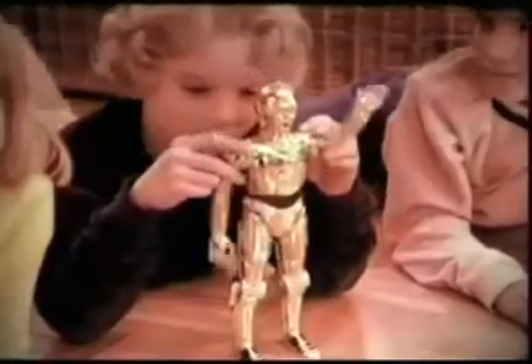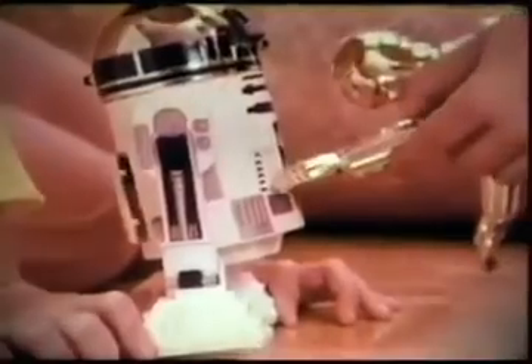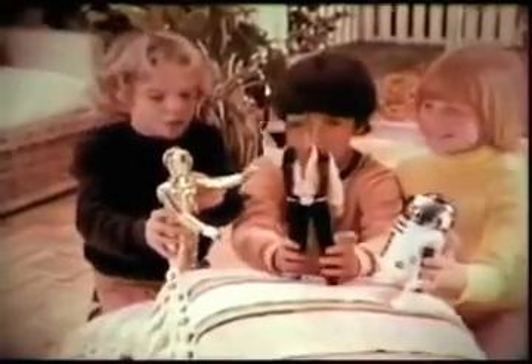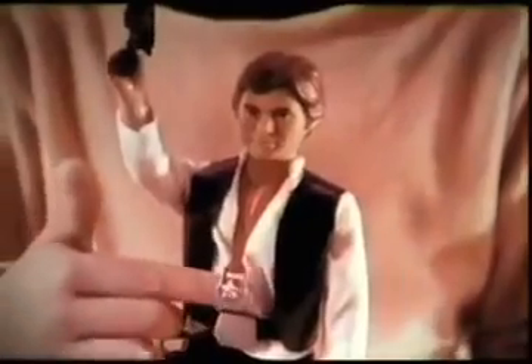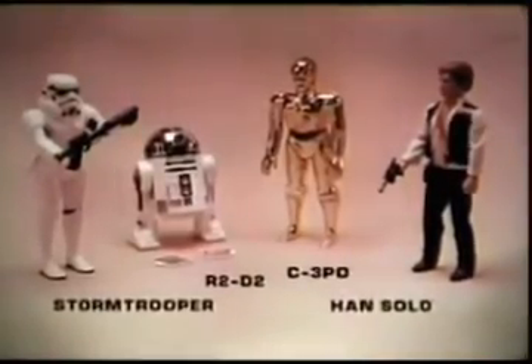Kenner's Star Wars large-sized action figures sold separately with movable arms and legs: C-3PO, R2-D2, Han Solo, and the Stormtrooper. You'll never find the plans, Stormtrooper. You can push R2-D2's secret button to open his hidden compartment. Plans are safe and the Stormtrooper's gone. Large-sized Stormtrooper, R2-D2, C-3PO, Han Solo, each sold separately from Kenner.